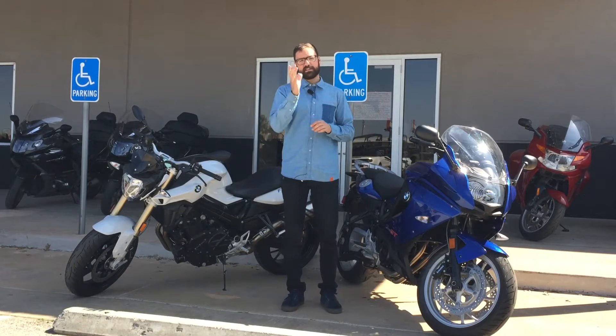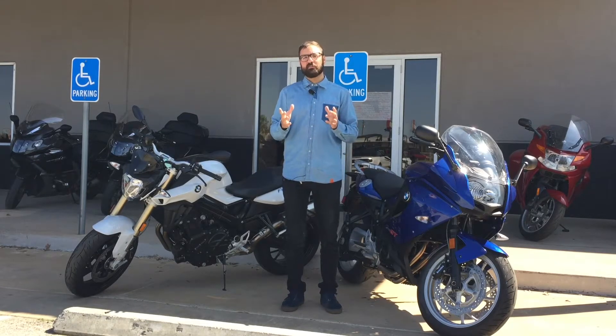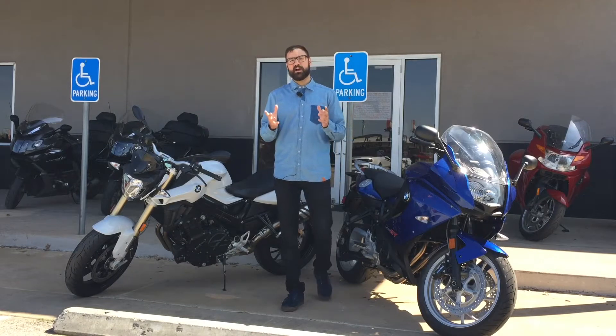For the F models — the F800 GTs, the Rs, and the GS models — we have some big heavy incentives right now. We want you guys on these motorcycles, out having a wonderful time and enjoying the weather here in Austin, Texas.